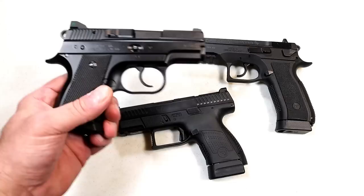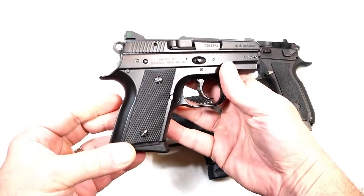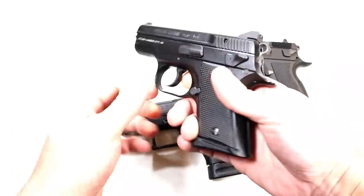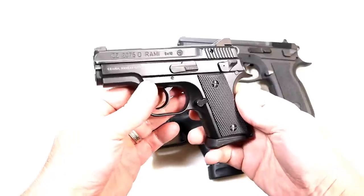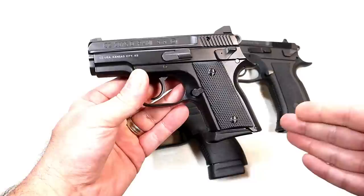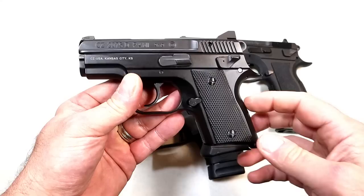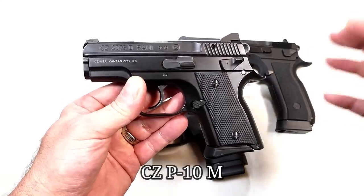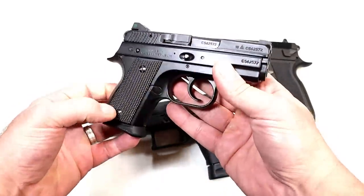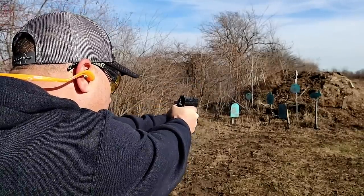A couple years ago they discontinued the Rami. I couldn't believe it at first — they said limited production, then full discontinuation of the aluminum frame Rami that so many people loved. I love this gun and I'm happy to have it. Finding out they discontinued it either told me they couldn't get them in the country or they had bigger and better plans. This was CZ's small gun prior to the P9M, the single-stack nine millimeter polymer frame handgun they are now offering, but why they discontinued the Rami was confusing because so many people wanted it.